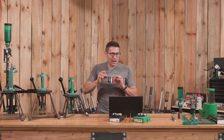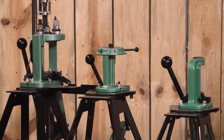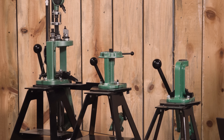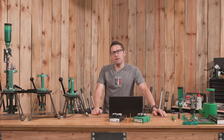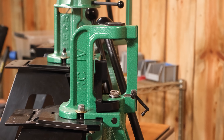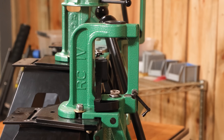You can squeeze extra capacity out of a press by doing things like tipping the bullet into the die and then seating it on top of the case before seating the bullet. It might not be as convenient, but it could be a scenario where you can load .30-06 on a smaller press — it's just not going to be quite as smooth and efficient.